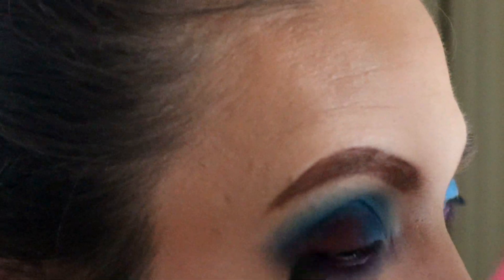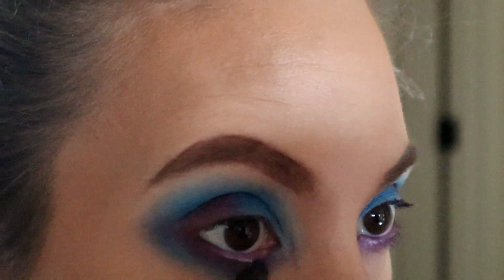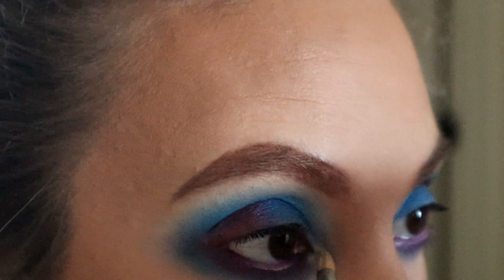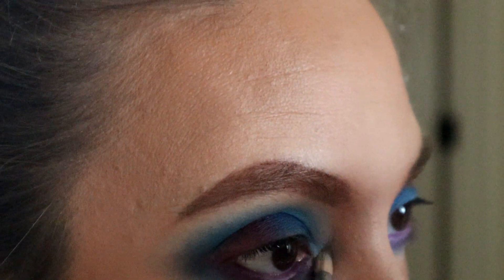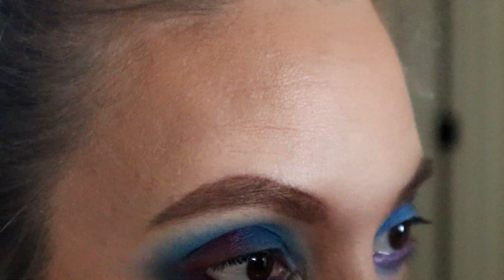I've placed Controversy in my waterline and lower lash line, just buffing that out with Canceled. Now I'm going to pick up My Boyfriend's Purse and use that for the inner corner highlight and just under my brow bone to make the whole thing pop.